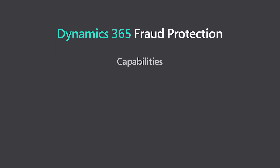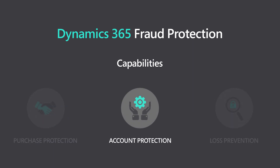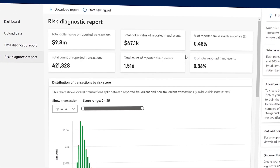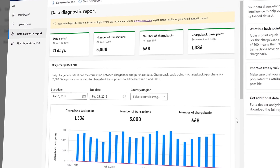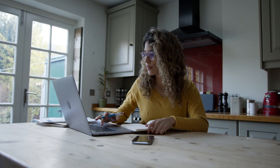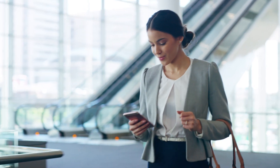Dynamics 365 Fraud Protection with Account Protection is designed to help omni-channel merchants protect online revenue and reputation, and safeguard user accounts from abuse and fraud by combating fake account creation, account takeover, and fraudulent account access. It is powered by the same technology that helps Microsoft protect more than 1 billion of its own e-commerce transactions each year.